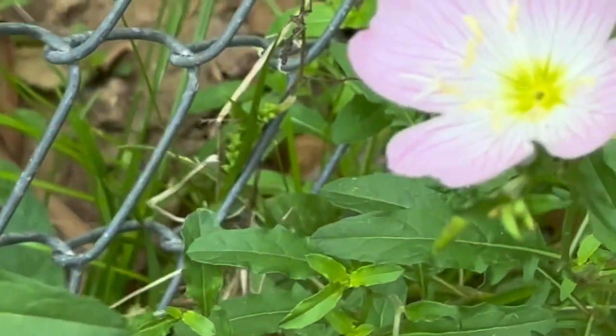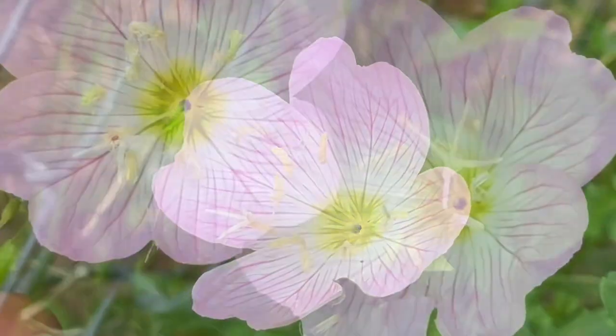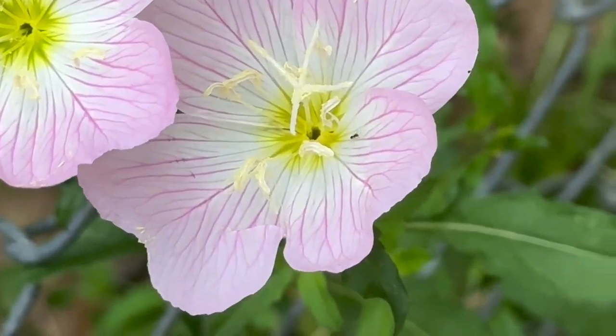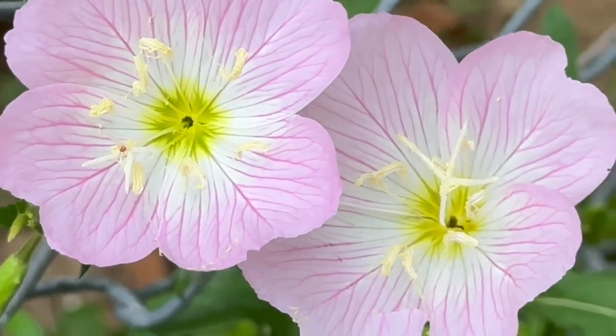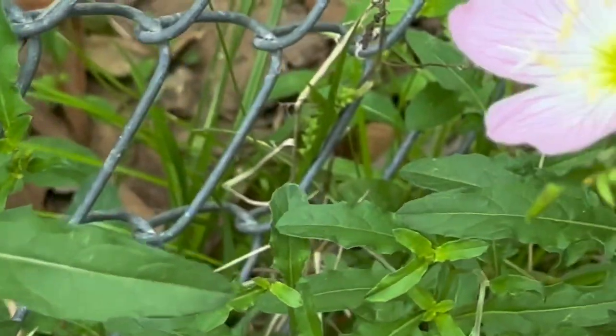Evening primrose spreads rapidly on shallow roots when the hot summer weather arrives. Give this beauty plenty of room to grow and it will outrun smaller, less vigorous plants. However, it can be used as a ground cover if you so choose.